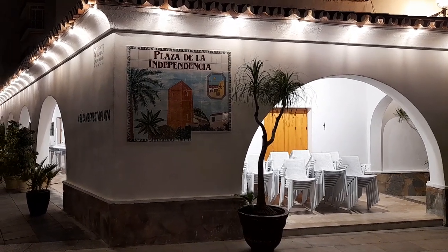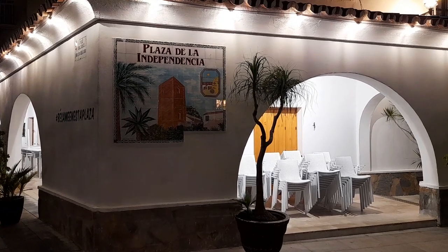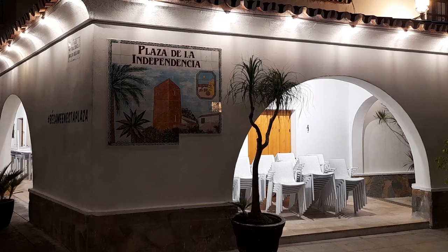Hello viewers, it's nearly midnight, Torremolinas, Spain, Costa del Sol. It's nice, Thailand isn't it? Plaza de la Independencia.